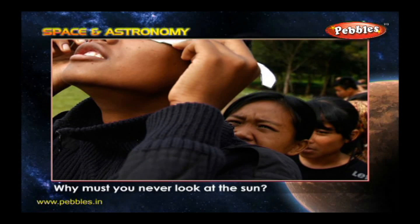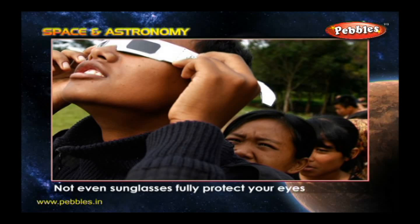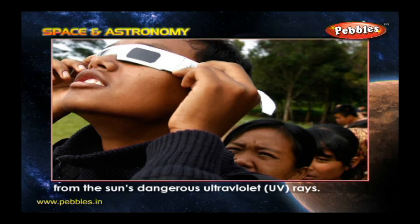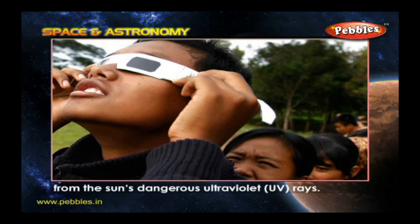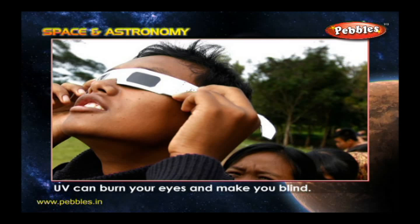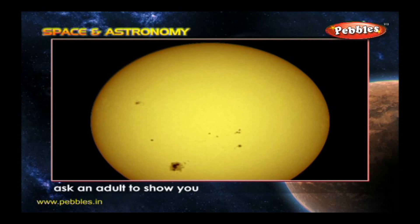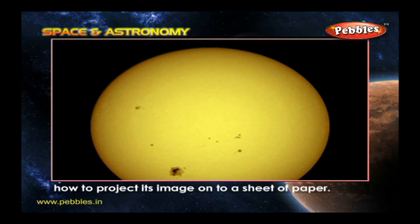Why must you never look at the Sun? Not even sunglasses fully protect your eyes from the Sun's dangerous ultraviolet UV rays. UV can burn your eyes and make you blind. If you want to see the Sun safely, ask an adult to show you how to project its image onto a sheet of paper.